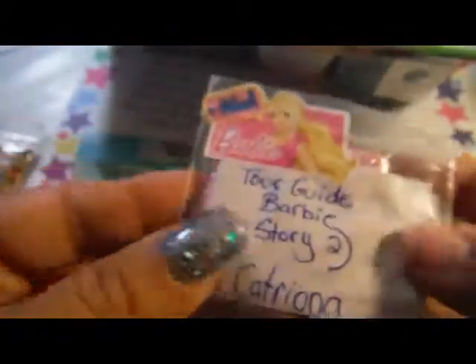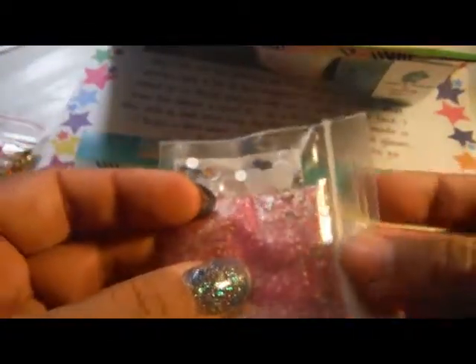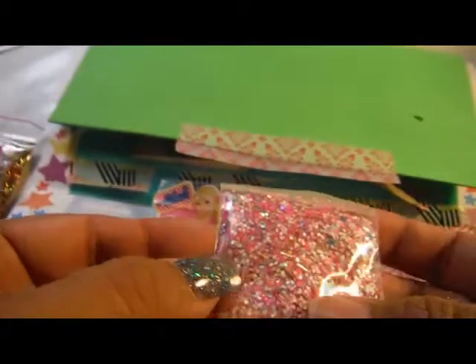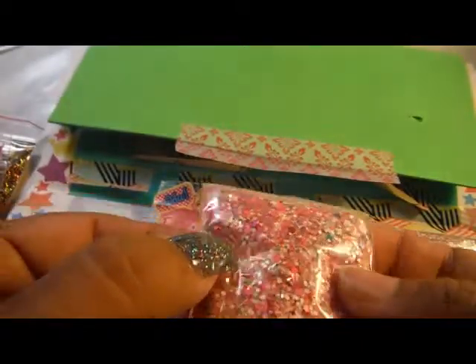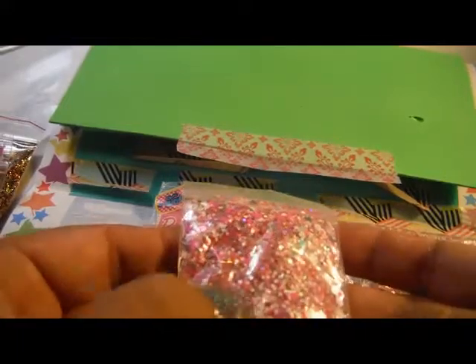And then we have Tour Guide Barbie from Toy Story 2 by Catriona Halliday. She has these white pearl bows with little blue rhinestones. And then her mix is blue matte stars, holographic tinsel, hot pink glitter, matte white glitter, and this pink fine iridescent glitter. I love that. Thank you, Catriona.